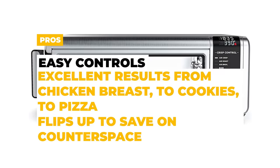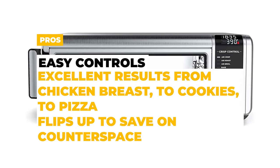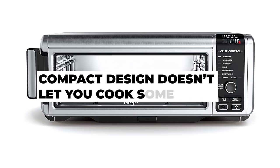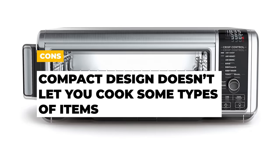The pros of the SP101 are its easy controls, it has excellent results with a variety of foods, and it flips up to save on counter space. The cons are that the lower profile design doesn't let you cook some types of items such as whole chicken.